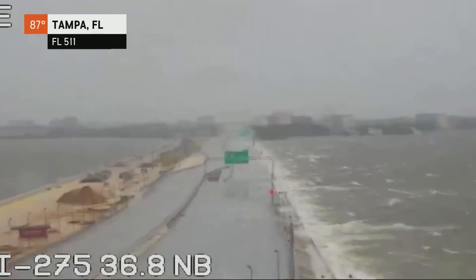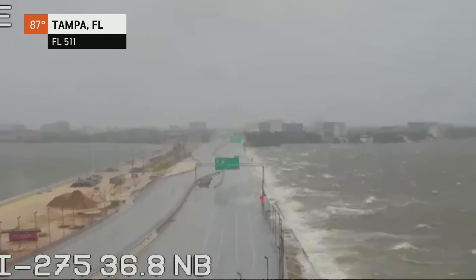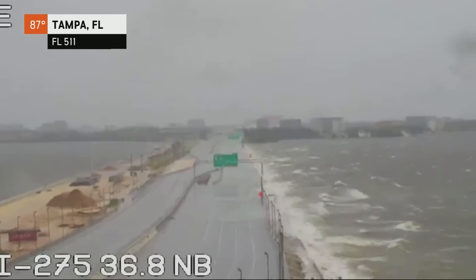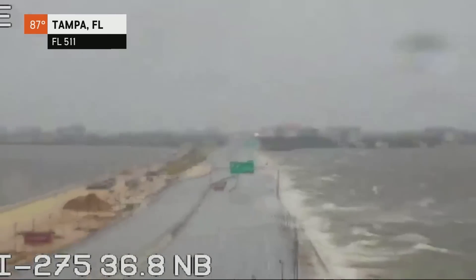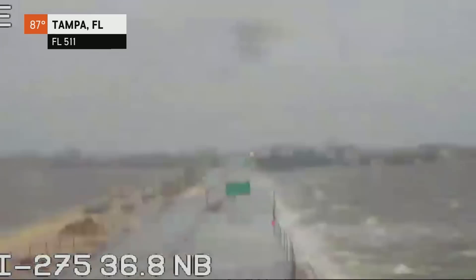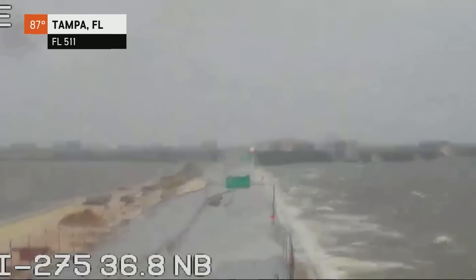My oh my, look at Tampa. Tampa right now is east of the center of circulation of Helene by 116 miles. We were talking with our correspondent Leslie Frazier just a short time ago, and she was talking about the flooding that's occurring around Tampa.